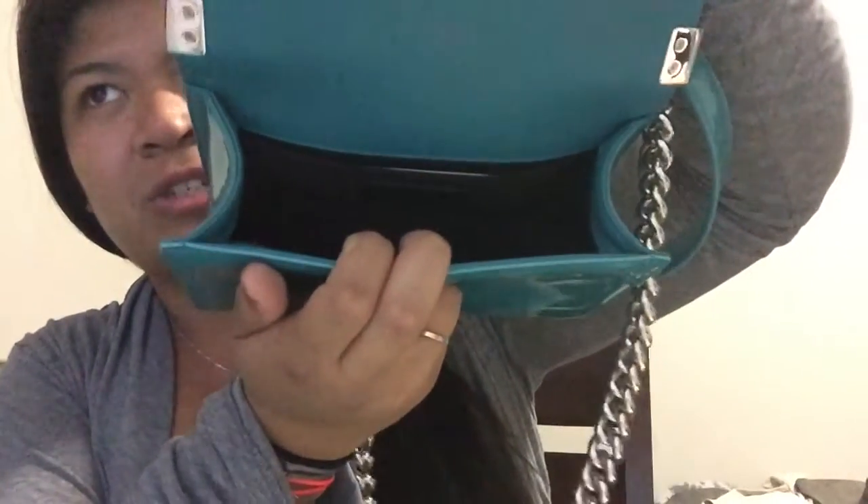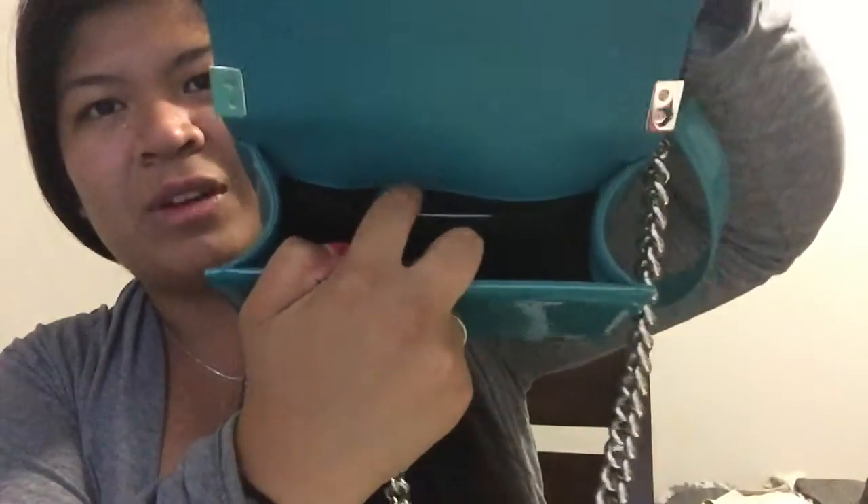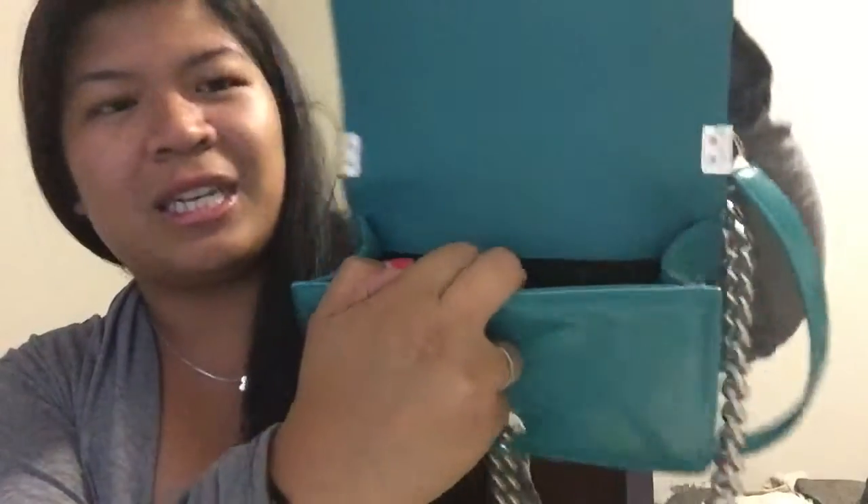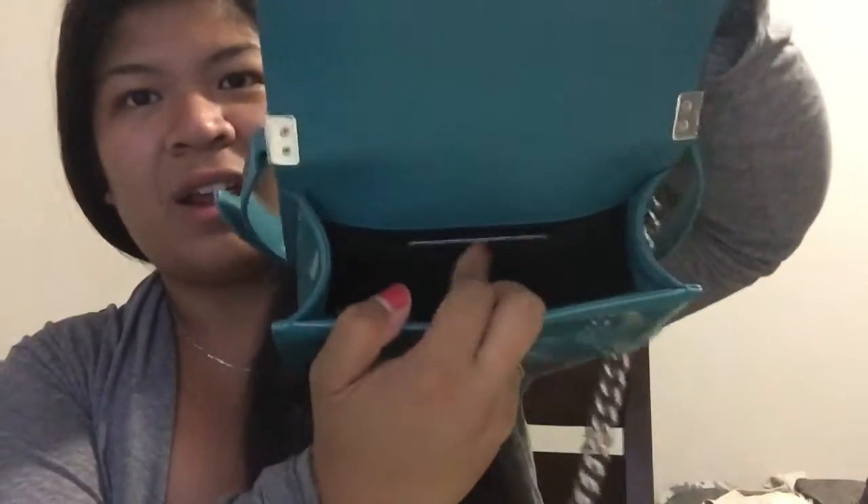The lighting isn't the best because it's raining outside. There is a slip pocket in the back, and that's where I keep my authenticity card. That's about it for the interior pockets.